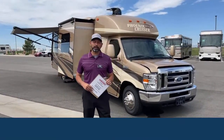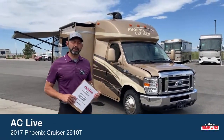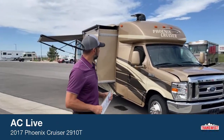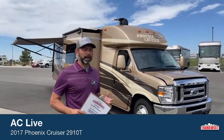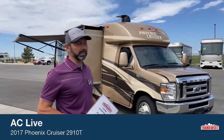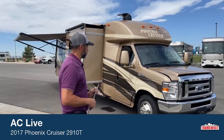Hello and welcome to TransWest Truck Trailer. I'm AC and today I'm going to walk you through this 2017 Phoenix Cruiser. I'm going to apologize in advance — I might call it a PT Cruiser every now and then, but it is a Phoenix Cruiser, not a PT Cruiser.